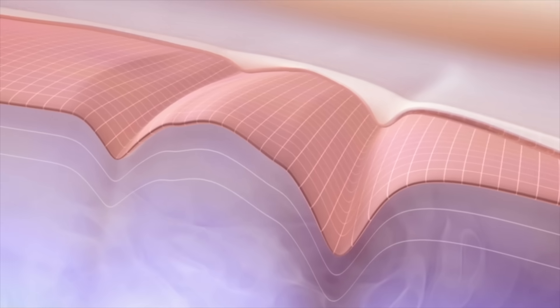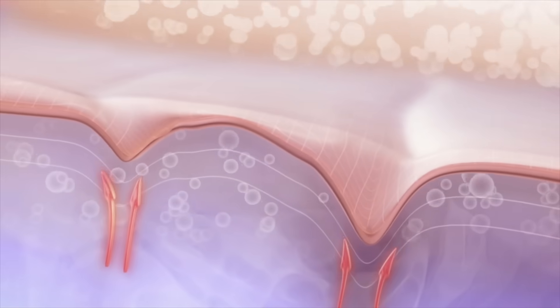What about for keratosis pilaris? They're both great at dissolving that dry, bumpy stuff. Glycolic acid also helps improve the moisture content of the skin with consistent use, so for that reason I find that glycolic acid for keratosis pilaris often performs better. However, salicylic acid gets into the hair follicle a little bit better, so you may find it's more effective for dissolving those rough bumps and preventing them from recurring.